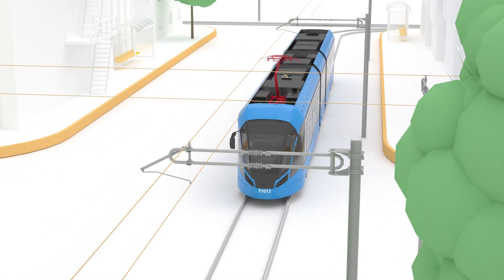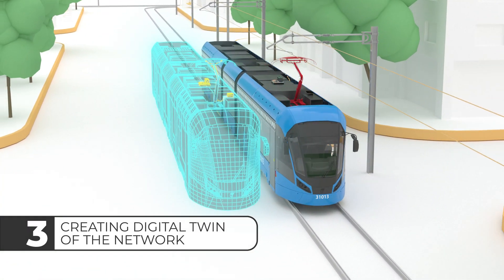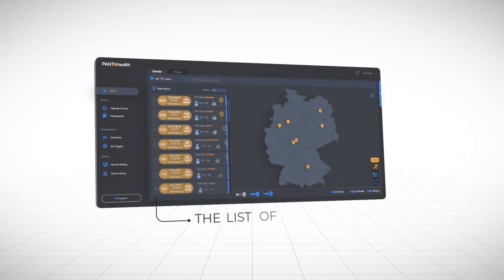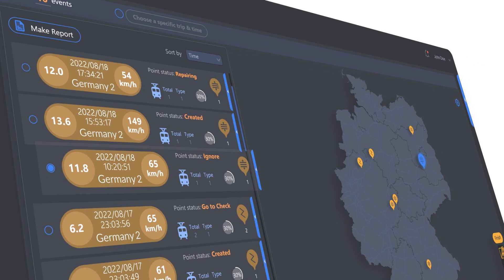These devices generate real-time monitoring data, which keeps you updated on any issues. The next step is to process this huge amount of data, extract insights from it, and create a digital twin of your network that helps you monitor all its points. By accessing our all-in-one interactive dashboard, you can view the list of abnormalities and easily navigate them on the map.